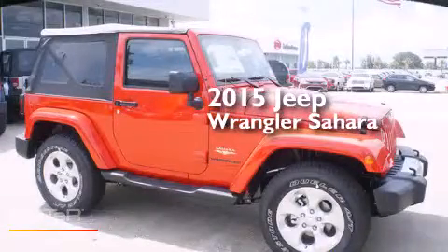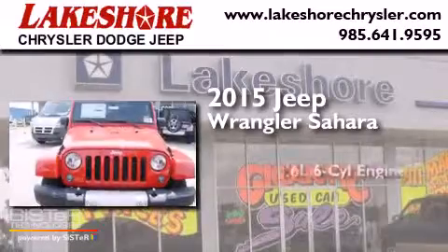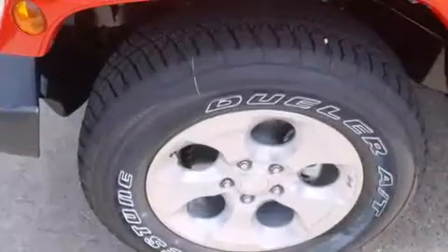This is a brand new 2015 Jeep Wrangler Sahara. It features a 3.6-liter six-cylinder engine, an automatic transmission, and four-wheel drive.